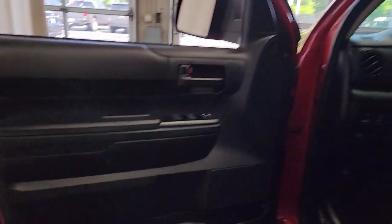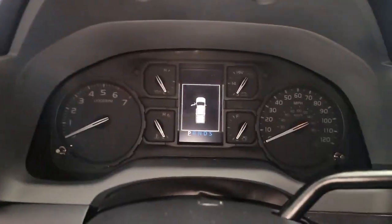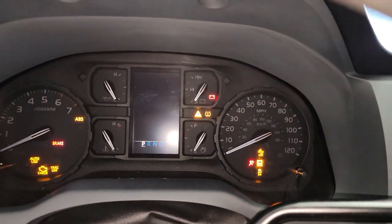The time is right to take advantage of the technology, performance, and creature comforts this vehicle has to offer. These are just some of the great options this vehicle comes with: keyless entry, four-wheel drive, heated mirrors, backup camera.